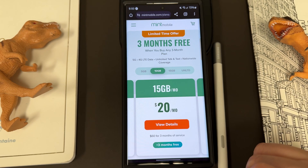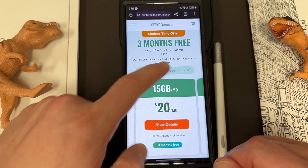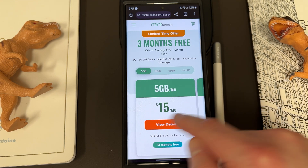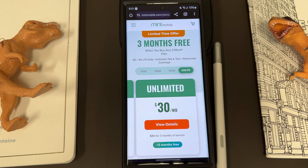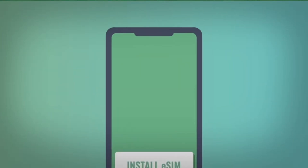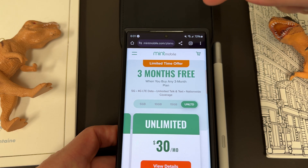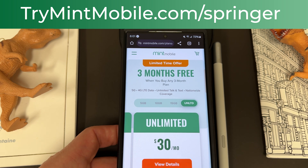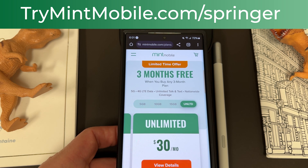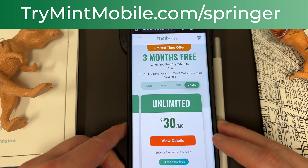They've got a 5 gigabyte plan for $15 a month, a 15 gig plan, a 20 gig plan, and unlimited — the website had a little mislabeling bug but those are the correct plan sizes. Mint gives you unlimited talk and text, nationwide coverage, and mobile hotspot included. Very simple to switch — you get an e-SIM so you can activate anywhere, or pop in a physical SIM. I've been using them for over a year in Phoenix and love the service. Go to trymintmobile.com/bringer — the deal runs until December 30th, 2023.